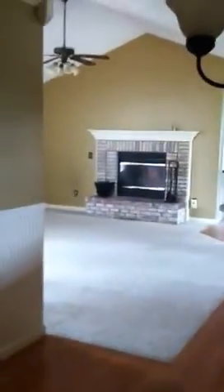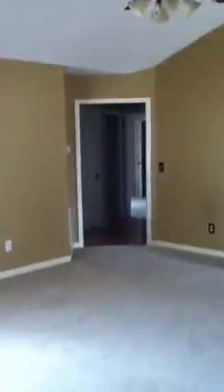This is from standing at the end of the dining room. Living room, kitchen.